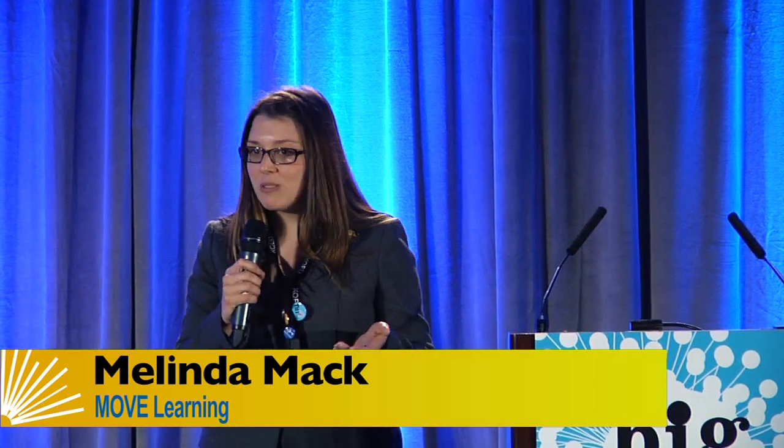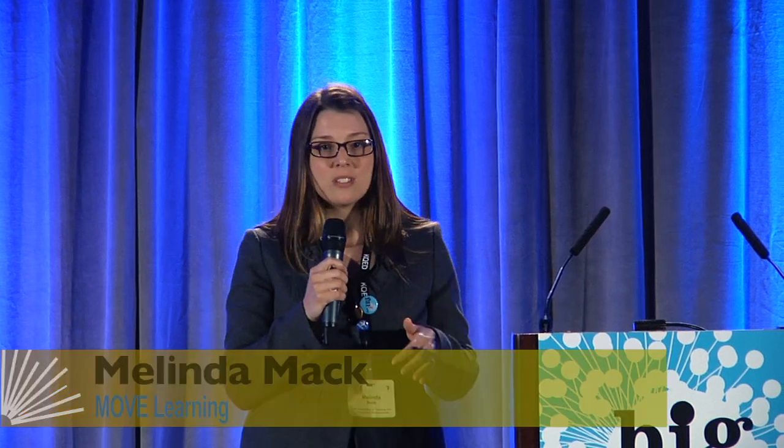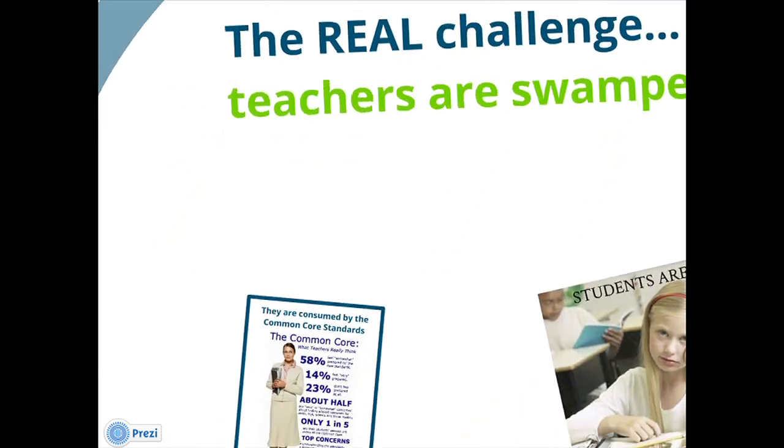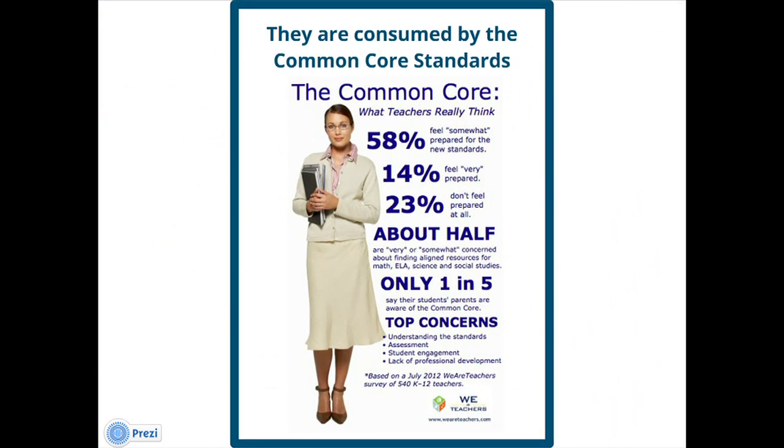When we got into really thinking about how to do this, we realized that the actual challenge wasn't necessarily that people didn't want to do this. It was that teachers are really swamped. They're super busy and really engaged with the Common Core Learning standards these days, and in addition to that, they're really struggling to find resources that are Common Core aligned.